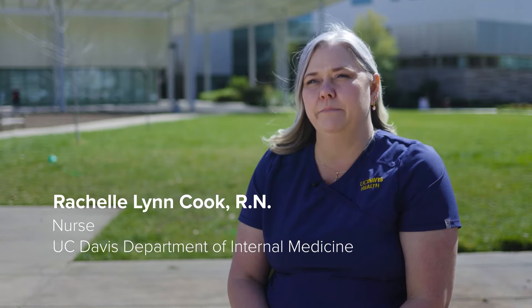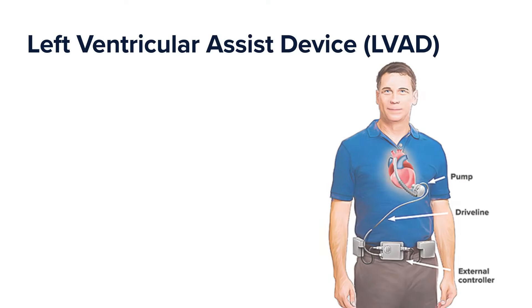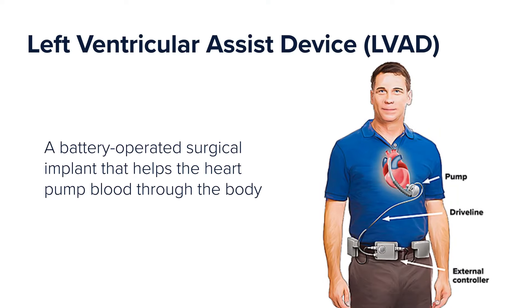LVAD is a left ventricular assist device. It's a pump that's implanted in the left ventricle of the heart which assists the heart with pumping, which improves a patient's ejection fraction when their heart is failing.